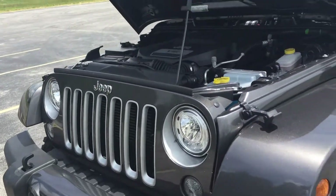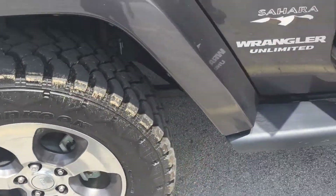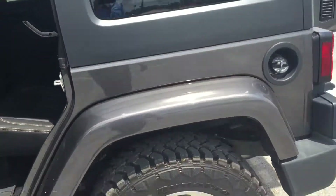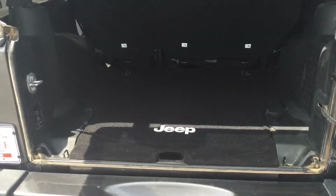Great tire tread, solid wheels, no hubcaps on that. Step rails help get in and out. Tow hook and tow package. There's a massive storage area in the rear.